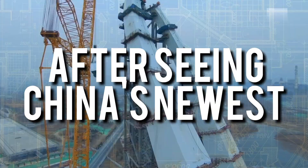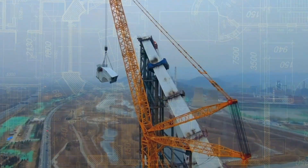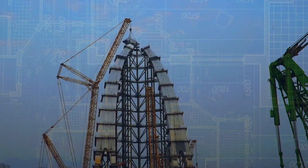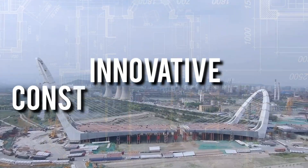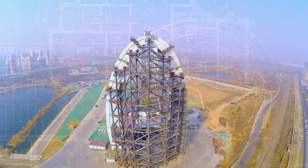American engineers shocked after seeing China's newest construction technology. Hey there, fellow tech enthusiasts, have you heard the news? In this video, we'll take a closer look at these innovative construction methods that have left even the most experienced engineers impressed.